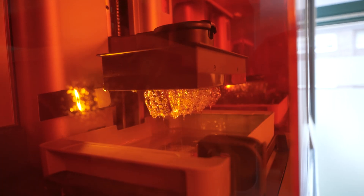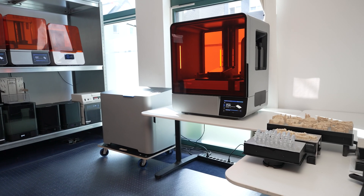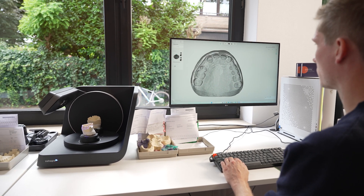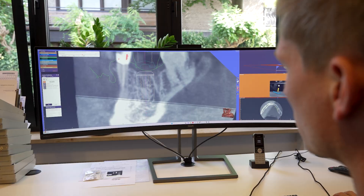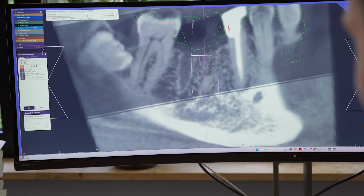As a lab, you have no choice — you have to go digital in the future because the number of intraoral scanning dentists is growing very fast, and if you are not able to process this data, you are not able to work with these customers anymore. Over the years, we have built a very reliable digital workflow, and I hope we can get the intraoral scanning rate to 100% someday so that I can push every case through this workflow — because this way I know we can achieve the best result for our clinicians and their patients.